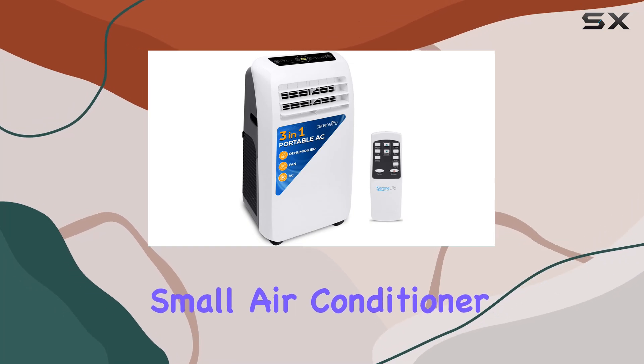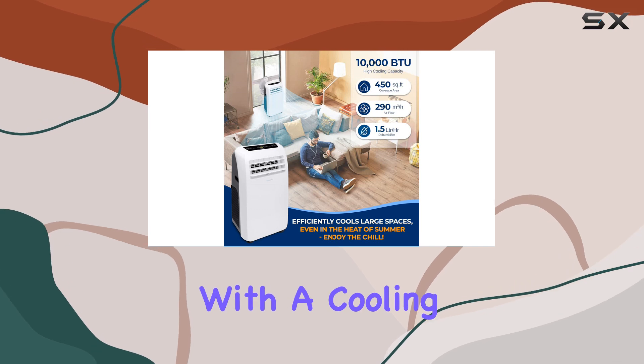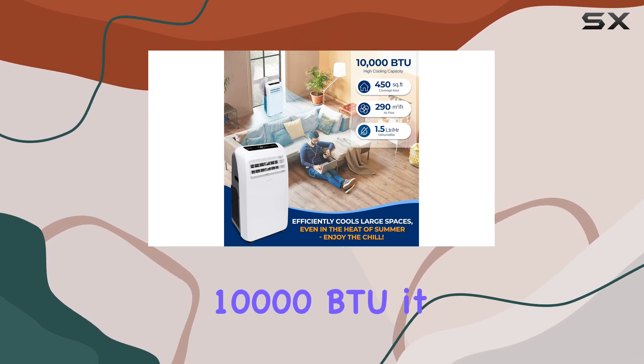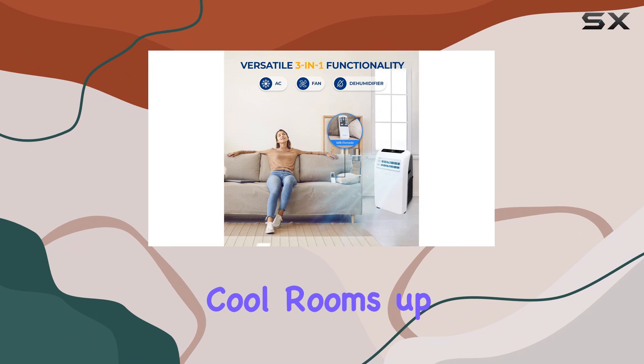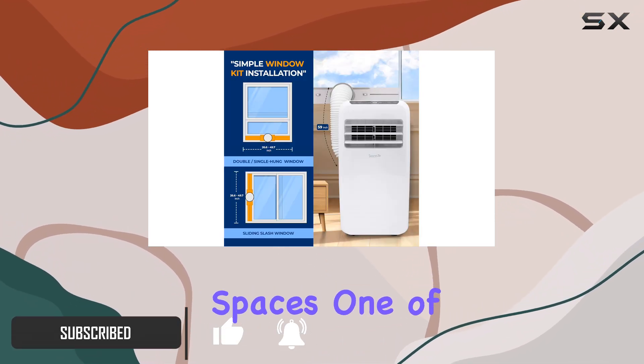The Serene Life small air conditioner is a versatile and powerful cooling solution for your home. With a cooling capacity of 10,000 BTU, it can efficiently cool rooms up to 450 square feet, making it perfect for medium-sized spaces.